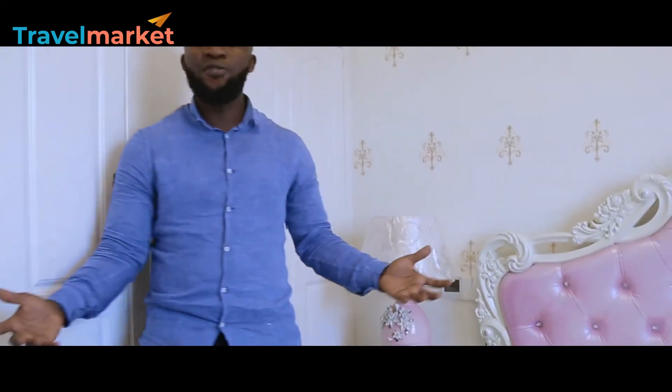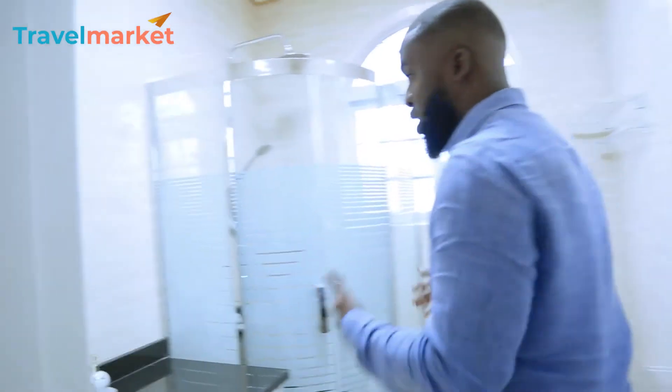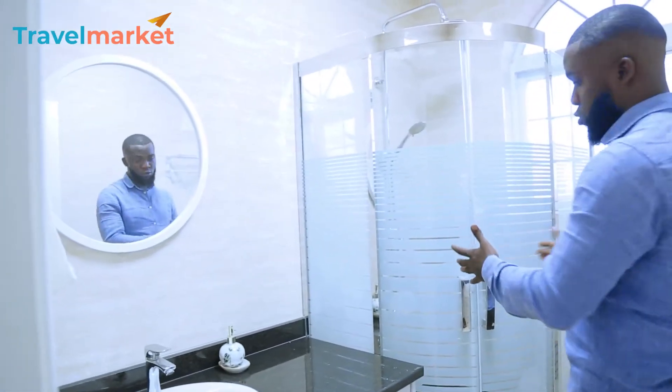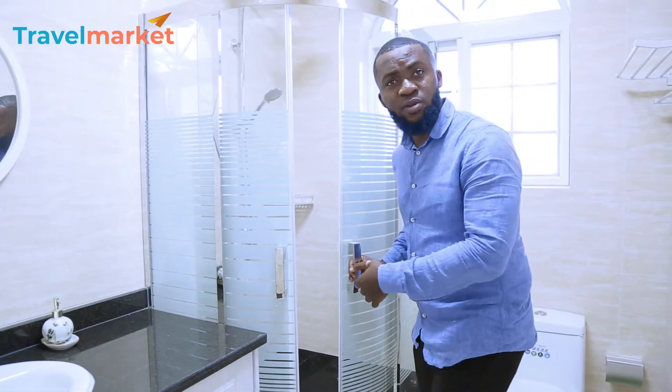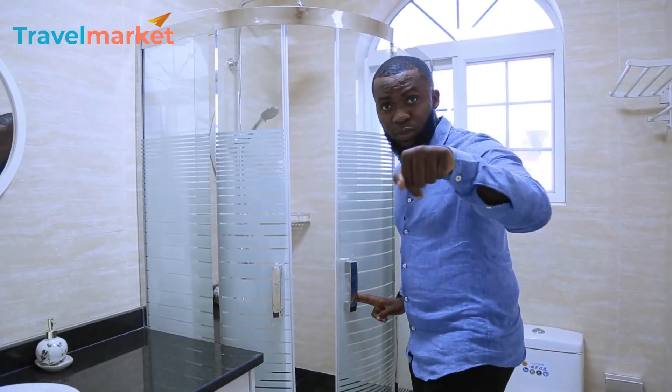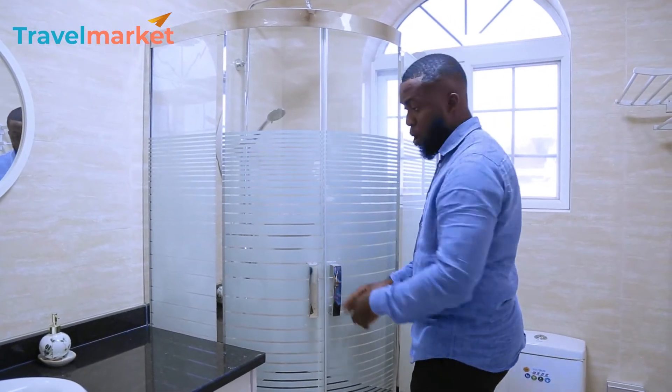So cute! You get all this as part of the house for just $450,000 — very cheap, very affordable. The house is fully equipped: air conditioning, everything is inside. Now let's check the washroom of this room — it's a different type from the earlier one. This one has a jacuzzi. If you know the name for this kind of washroom, comment below and let me know.